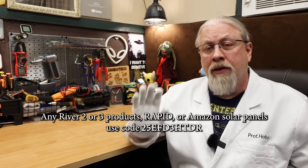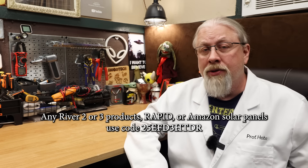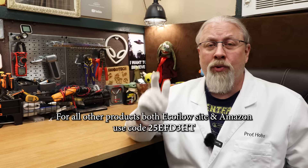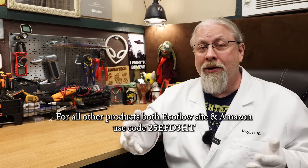Now let's review the discount codes for these deals. If you want 5% off the River II and III series products, the Rapid Chargers, or solar panels on Amazon, use code 25EFD3HTDR. I find it funny how they add DR for doctor as part of the code — I've never once called myself a doctor in the eight years I've been doing this, but folks still call me that all the time. For 5% off everything else, both on EcoFlow's site and Amazon, use the code 25EFD3HT. In other words, remove the doctor, because I'm not a doctor — I only play one on TV.